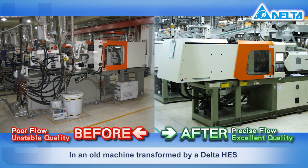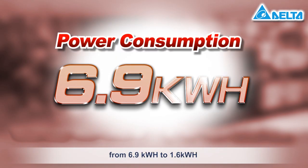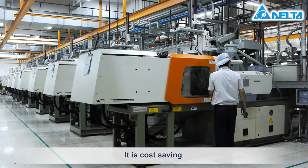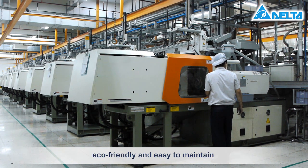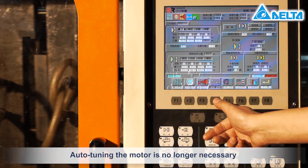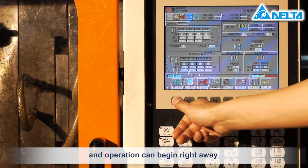In an old machine transformed by a Delta HES, the power consumption rate has dropped from 6.9 kW per hour to 1.6 kW per hour. It is cost saving, eco-friendly, and easy to maintain. Auto-tuning the motor is no longer necessary and operation can begin right away.